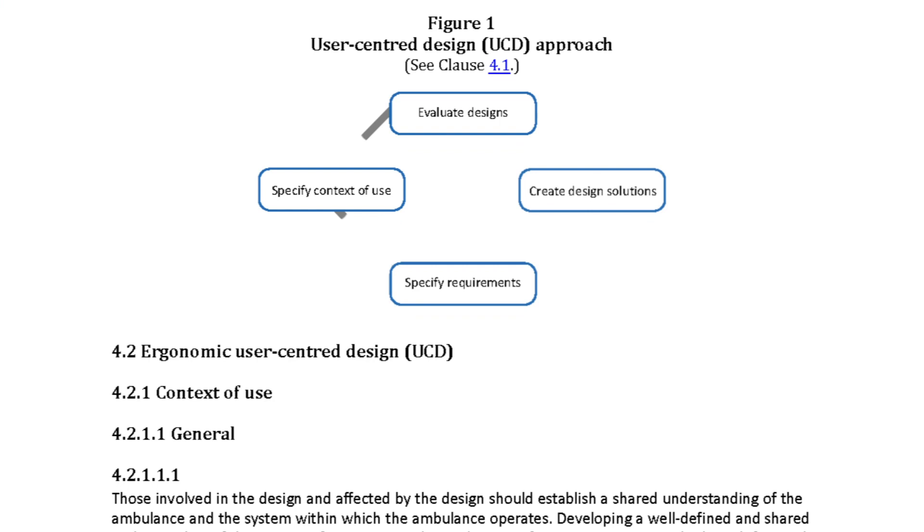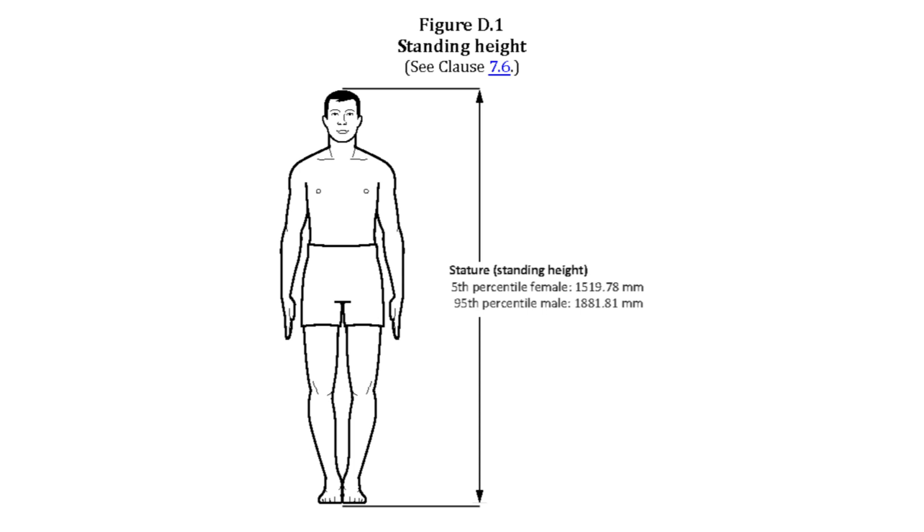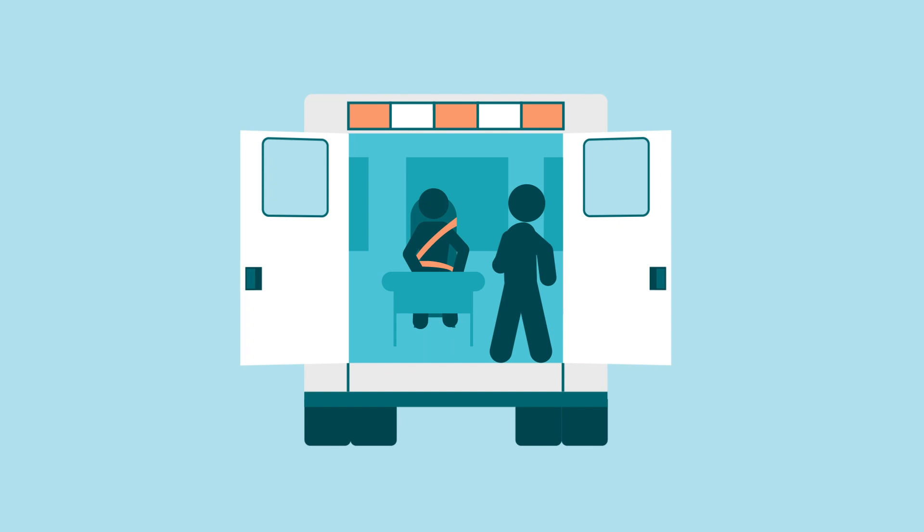A user-centered design process guide to help services and manufacturers identify paramedic and patient-specific design specs. An anthropometric body shape and size resource to check that ambulance design considers a range of height and reach capabilities. And guidelines to help check that design also supports best practices for infection prevention and control.